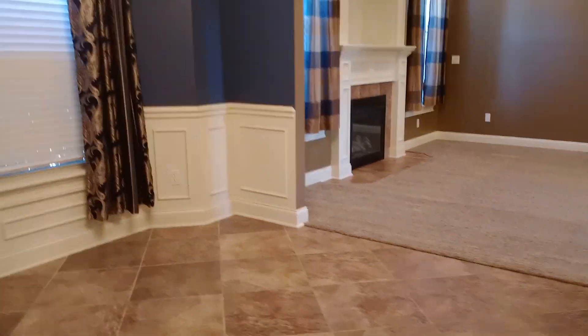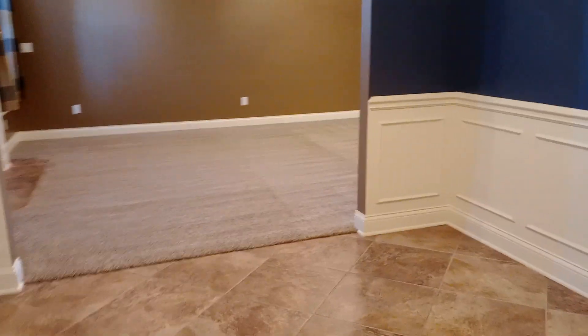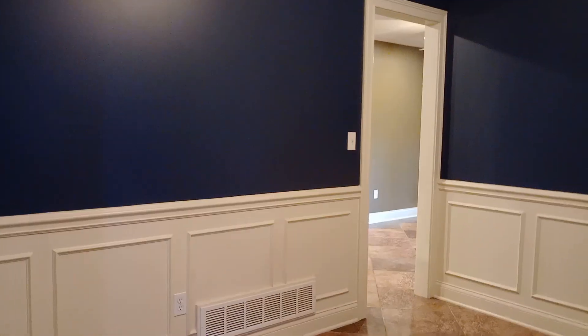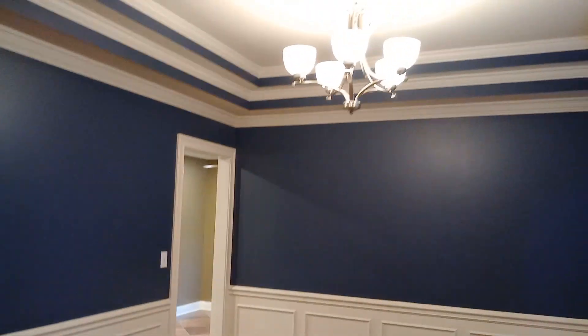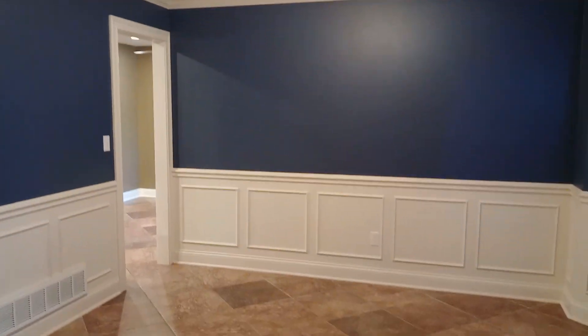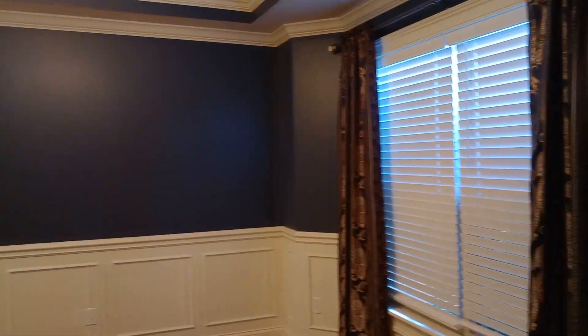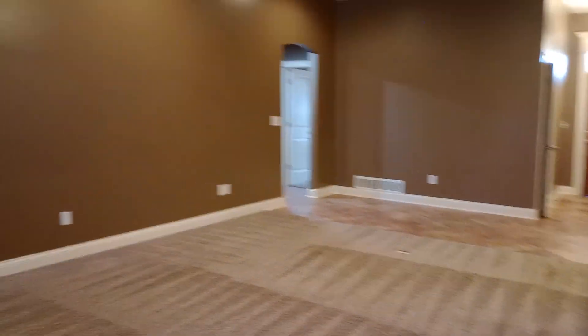Here we have what I would consider maybe the formal dining room, or whatever you'd like it to be. Now we're back in our living room.